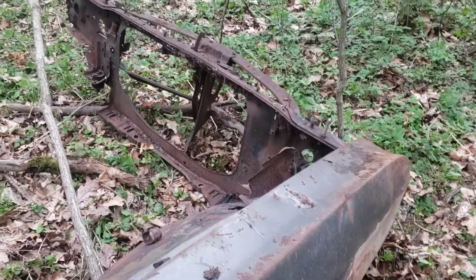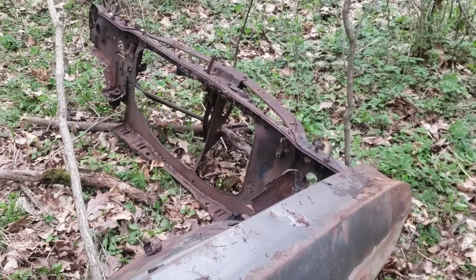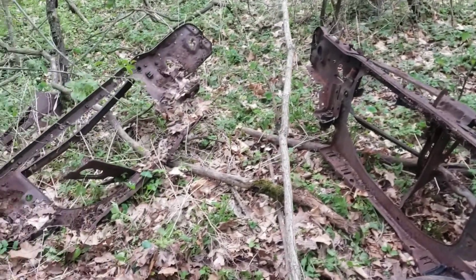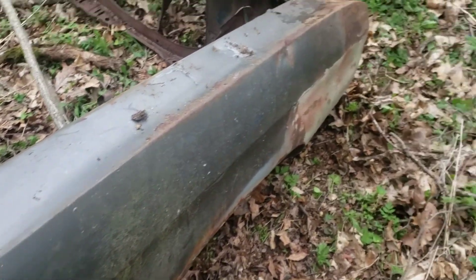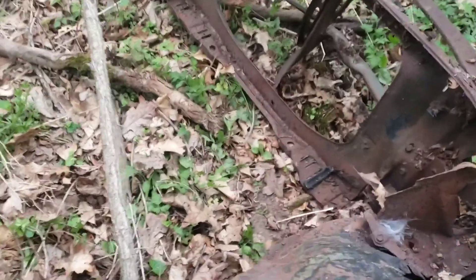Maybe you can clean it up and put it on the Chevelle. What do you think, buddy — think they might work? She might be too far gone. We're gonna drag her out of the woods anyway. Looks better than our fender doesn't it, except for that bondo right there. I don't know what's underneath that.